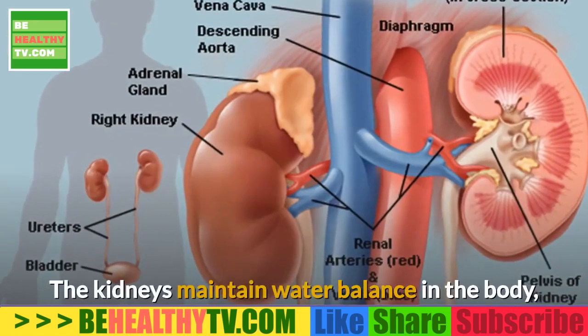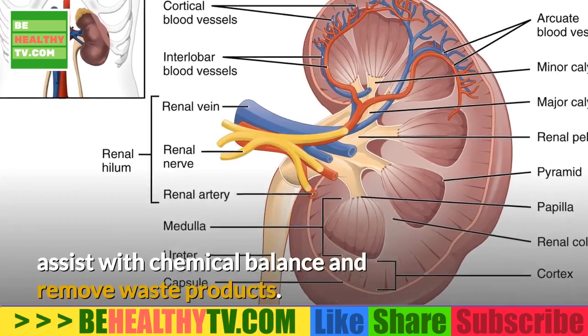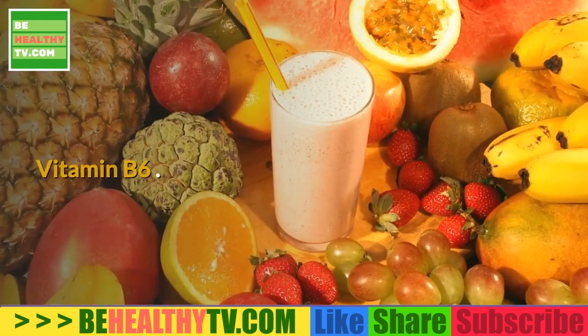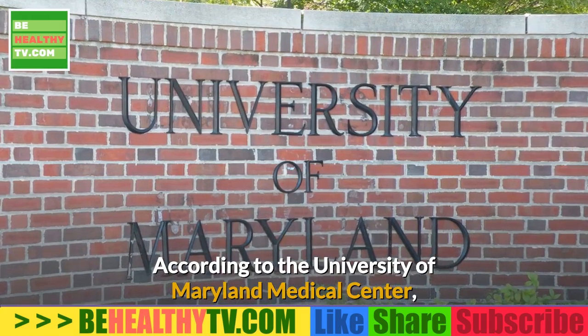The kidneys maintain water balance in the body, assist with chemical balance, and remove waste products. There are a number of vitamins essential for effective functioning of the liver and kidneys.